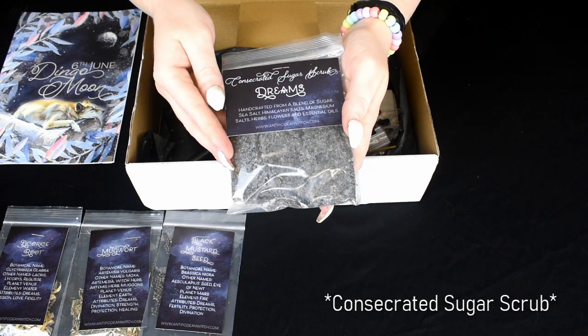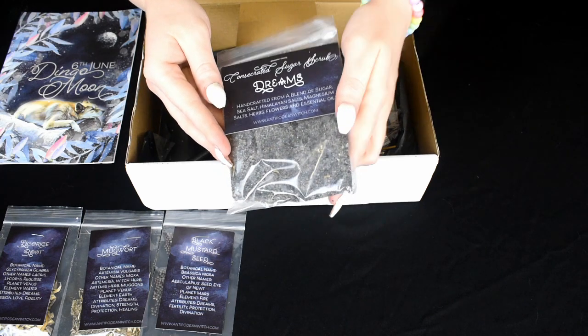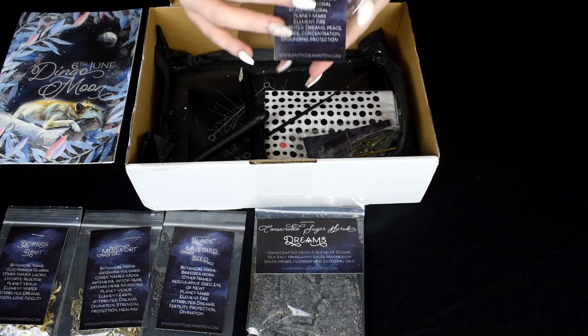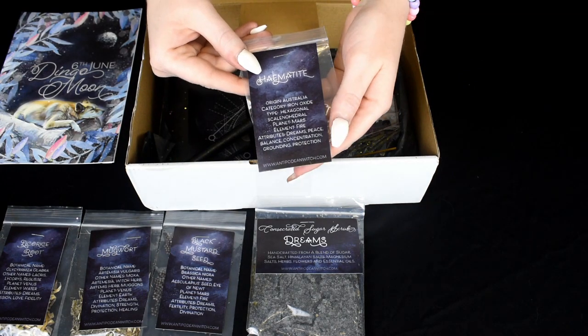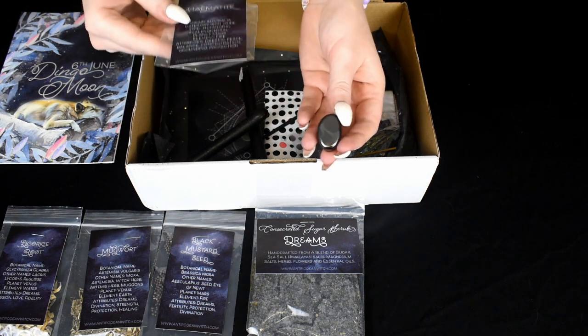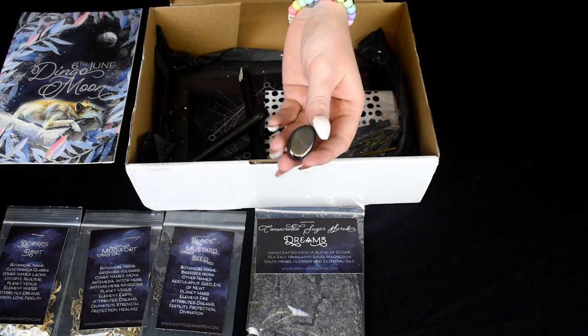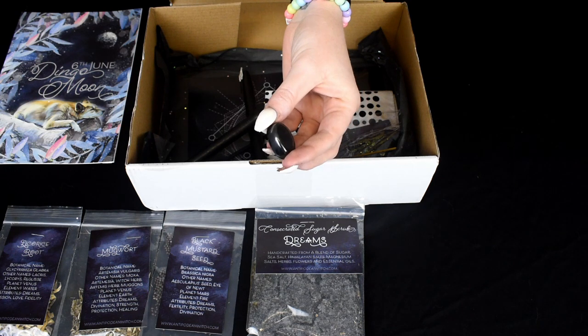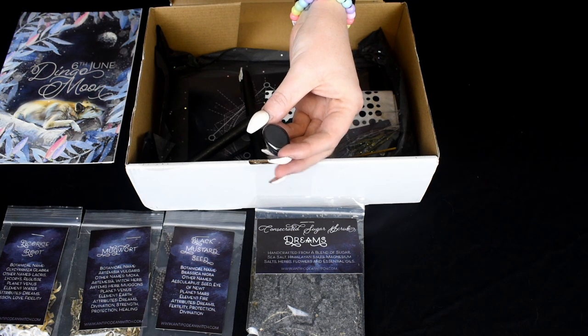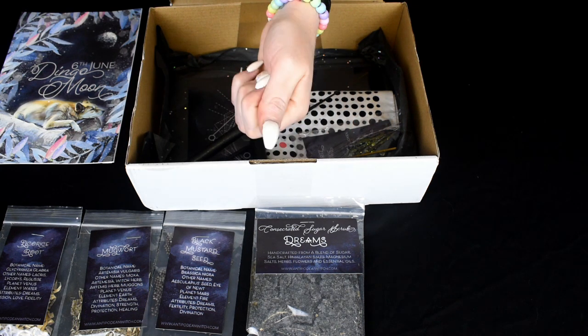We have the Consecrated Bath Salts for Dreams. We have a piece of Hematite. The planet is Mars. The element is Fire. And the attributes are Dreams, Peace, Balance, Concentration, Grounding and Protection. This is very nice and cold.